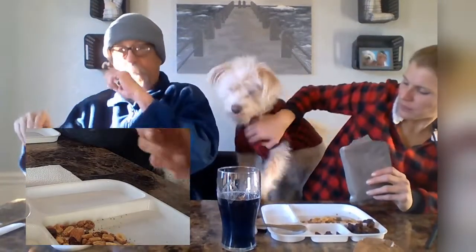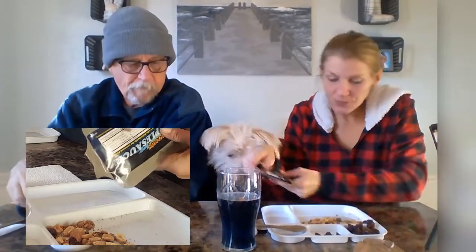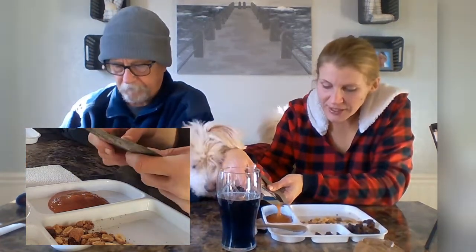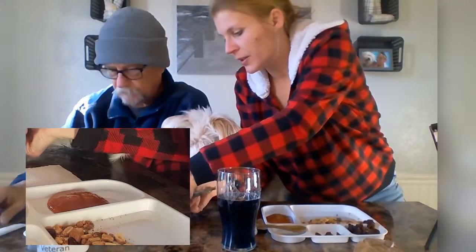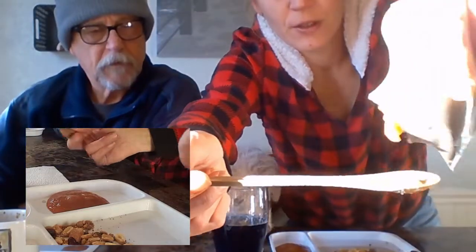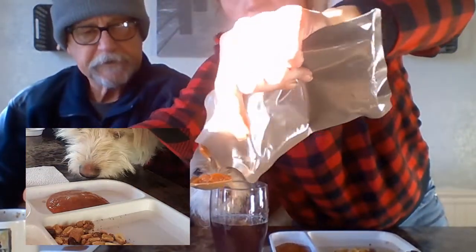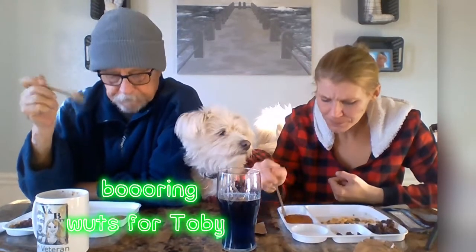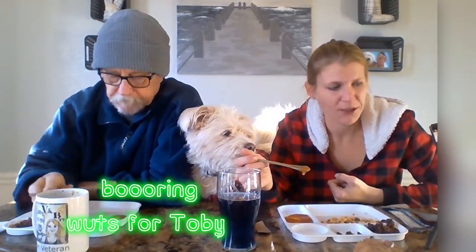Now we're moving on to the applesauce. It definitely looks cinnamony - it has a darker color to it. Get away from my applesauce, Toby! I smell cinnamon. It tastes like really cinnamony applesauce - really cinnamony. I thought it would have a dull flavor but it doesn't.